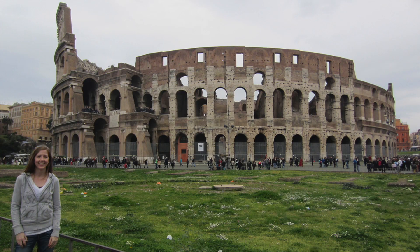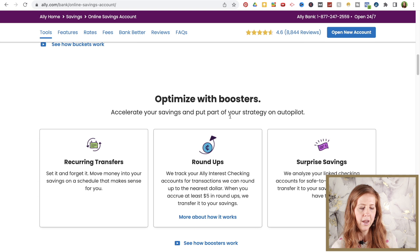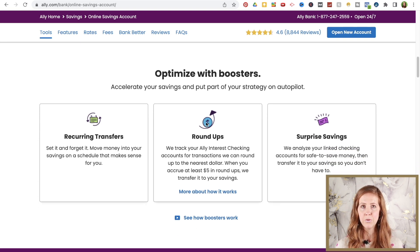That is another benefit of having different buckets — you can see right there that you are saving for a trip to Italy, which makes it a little more fun to save. Ally also has what they call boosters to help you accelerate your savings. One is a recurring transfer, and I would highly recommend doing this. If you are trying to build up your savings or emergency fund, you can set up a recurring transfer from your checking account at a different bank to your savings account. It is automatic, so you don't have to think about it — you can set it up every two weeks if you get paid every two weeks.